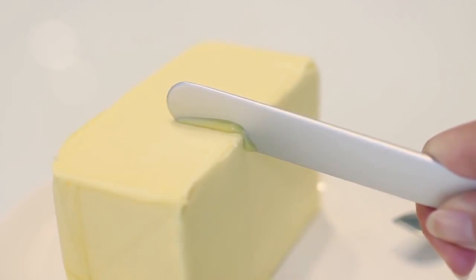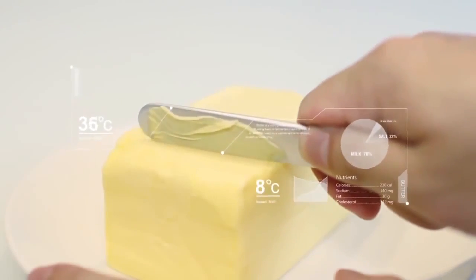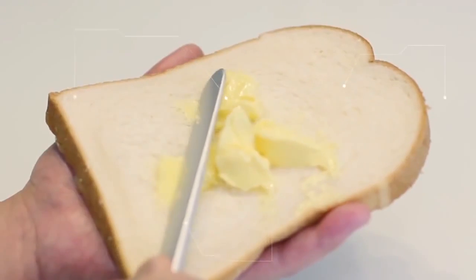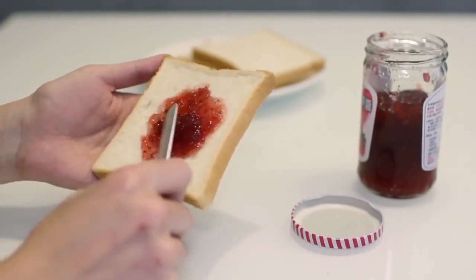Slice through the coldest and hardest blocks of butter with the greatest of ease using the body heat conducting butter knife. The clever design of the knife transfers your body heat to its edge, allowing you to spread the butter smoothly.